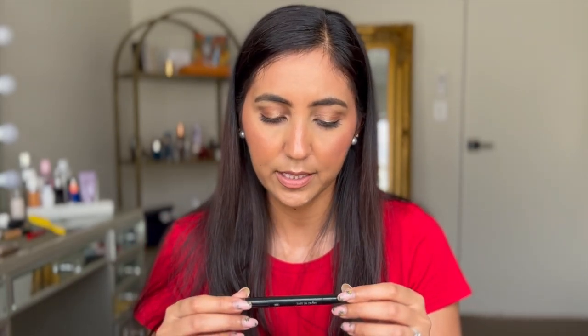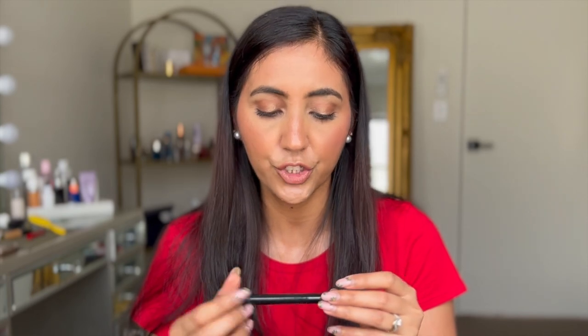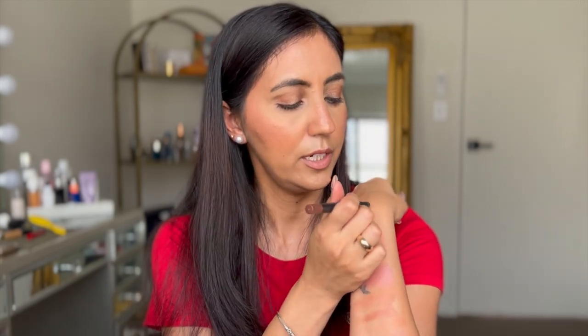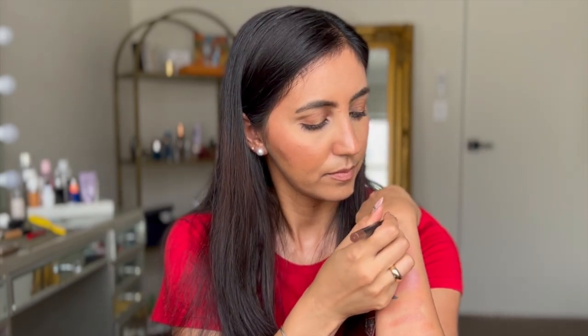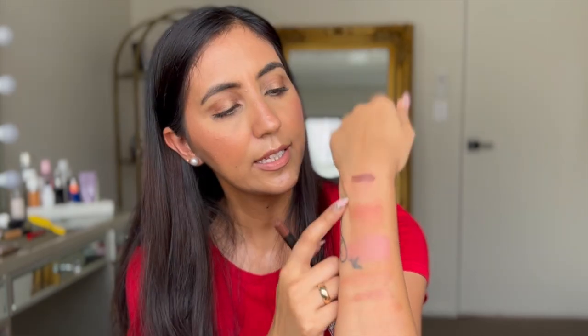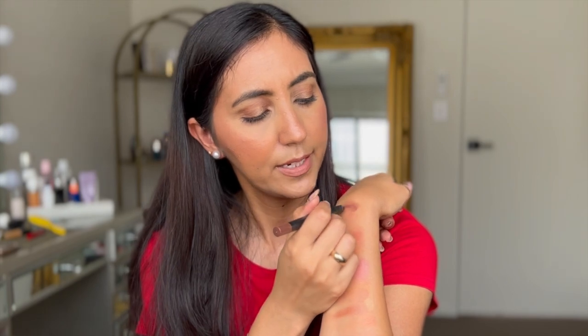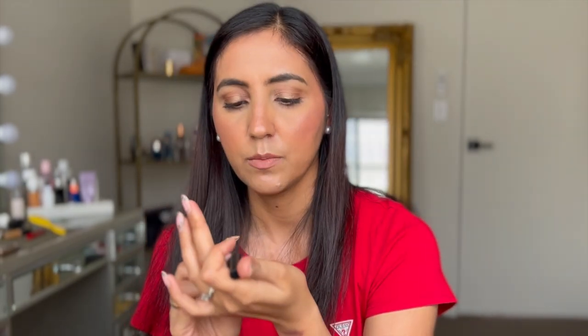The next thing from Mecca is from Suqqu — this is their Kajal Ink Artist eye shadow stick in the shade Tea House. I've been really into cream products lately and I've been on the hunt for a chocolate brown eyeshadow in a cream or stick formula. This shade is just such a beautiful shade — you can blend it out or build up the colour.